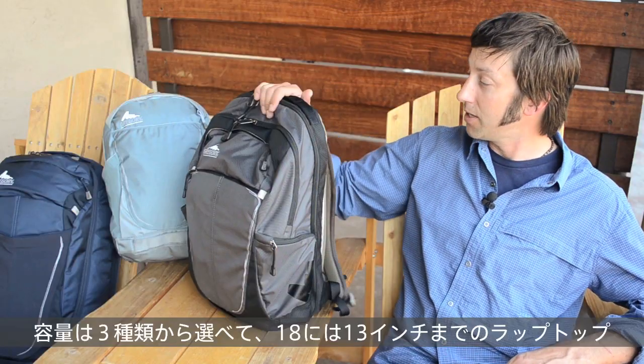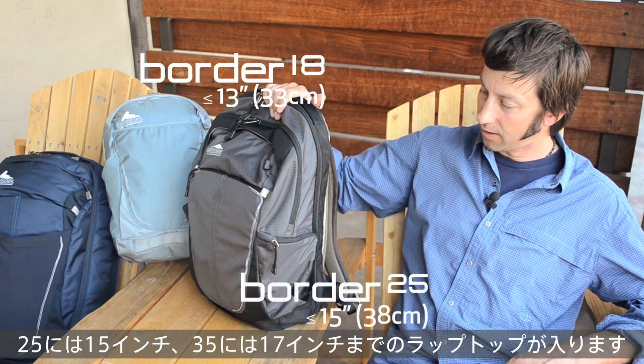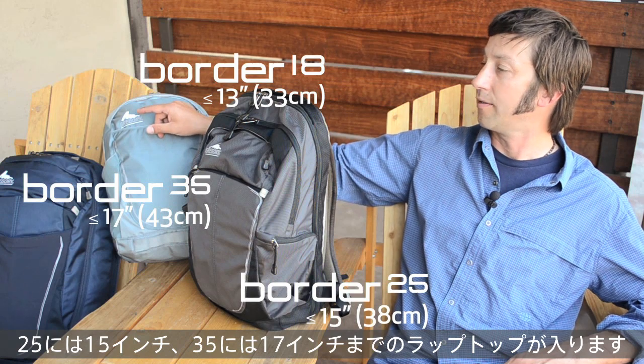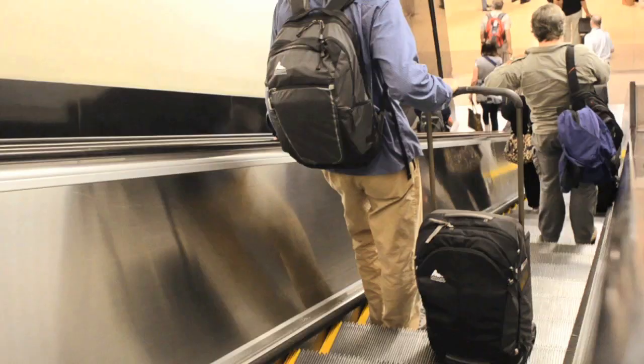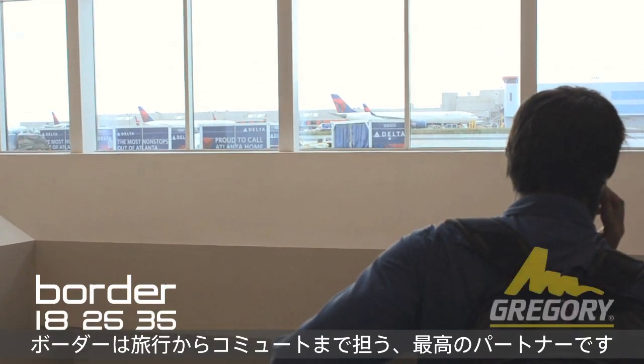They're available in three sizes. The 18 is great for a 13 inch laptop or a tablet. The 25 liter will fit up to a 15 inch laptop, and the 35 is great for up to a 17 inch laptop. The Border is a perfect companion for traveling across the country or for your daily commute.